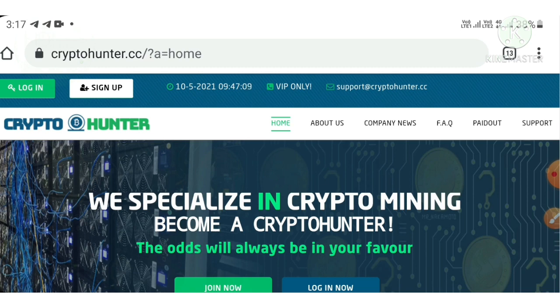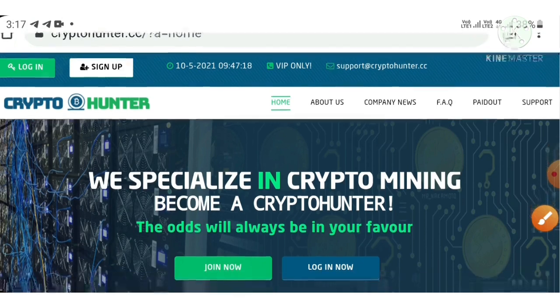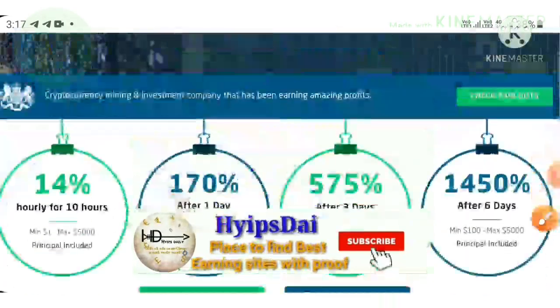So please watch the video until the end. Now let me give an overview about the site. This Crypto Enters is a brand new $1 investment site. You can see here its start date is 10-5-2021. Today is its starting date, so its running days is 0.